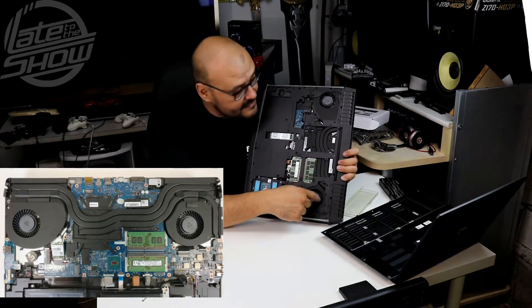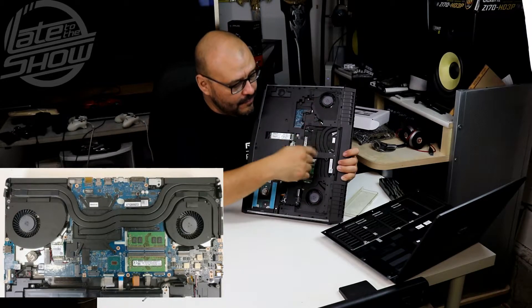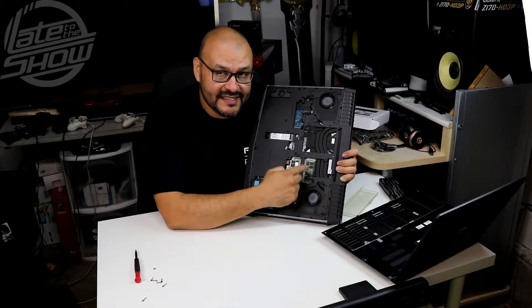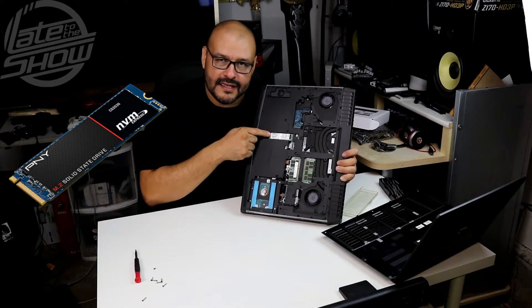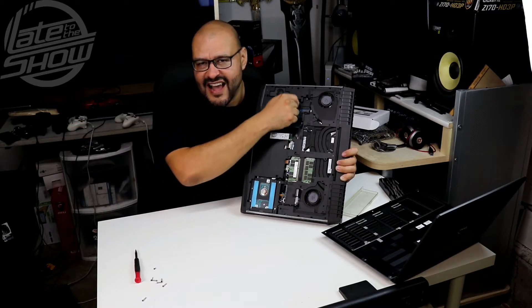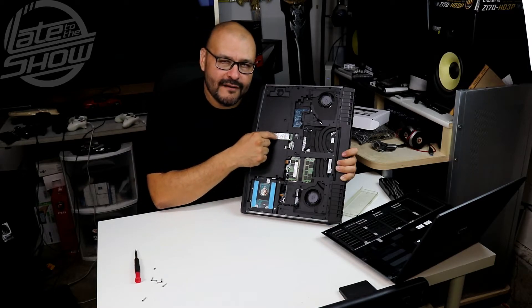The motherboard itself takes up a lot of space and has two air intake vents for airflow, and the radiator runs throughout the whole motherboard. The memory is 32 gigs right now — I have two DDR4 sticks, 16 gigs each. And here's the SSD hard drive — it's a smaller form factor. They give you another slot just for that. This one comes with 250 gigs.